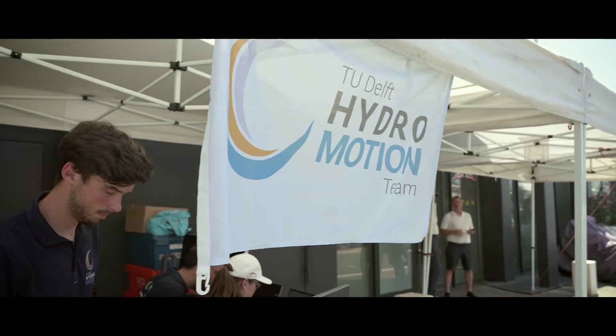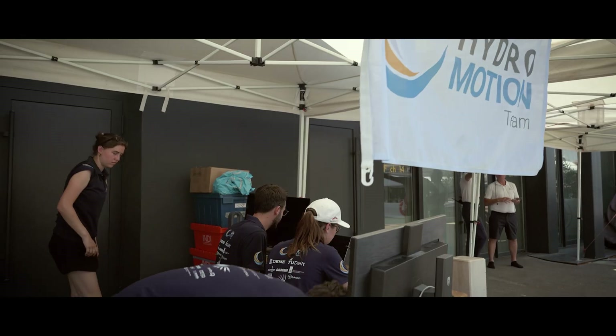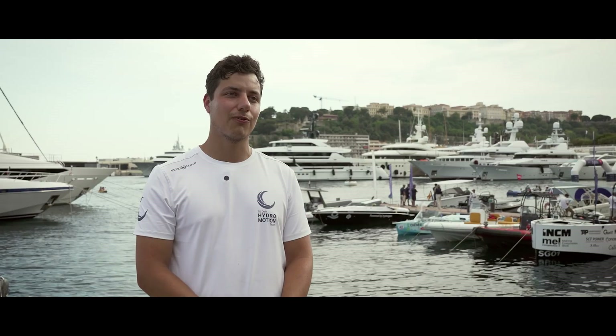These last few days we unpacked everything, checked all our systems, and made everything ready and optimized for the race.